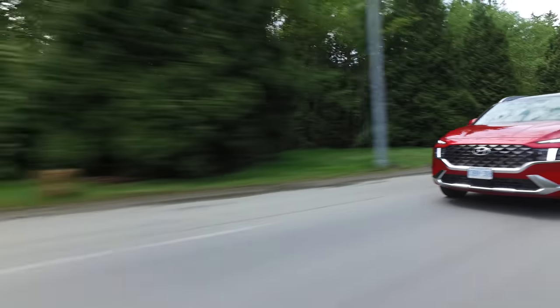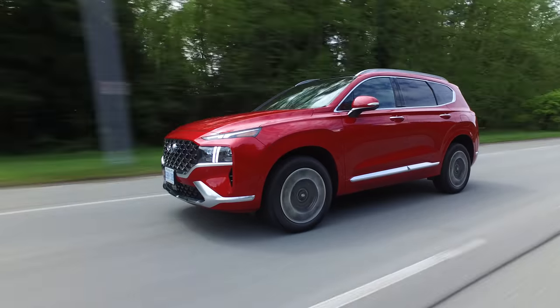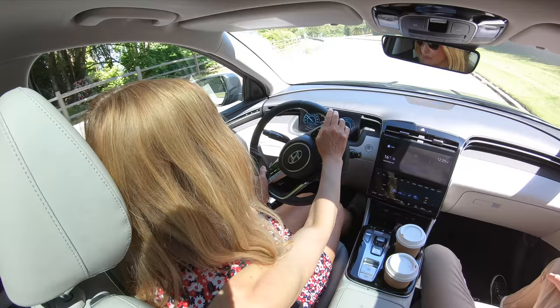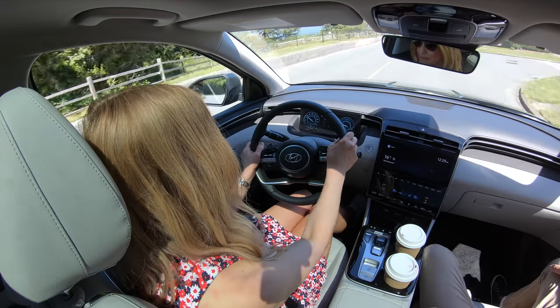It's going to be interesting because we're getting the Santa Fe next week with the same driveline. It's going to be interesting to see how they drive based on slightly different platforms — and a bigger vehicle. The Tucson is smaller than the Santa Fe, so I'll be interested to see what the fuel economy is, pricing, all that great stuff.